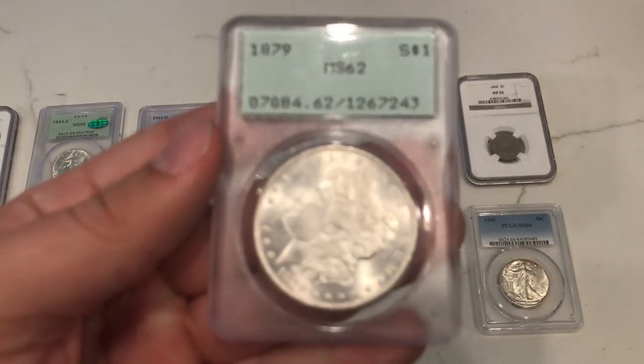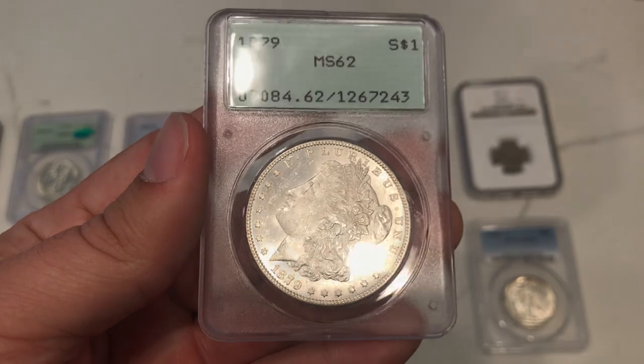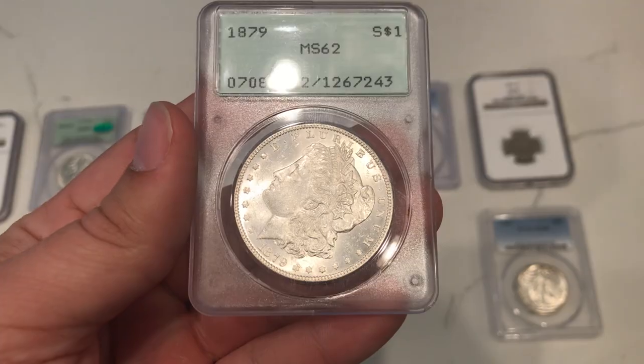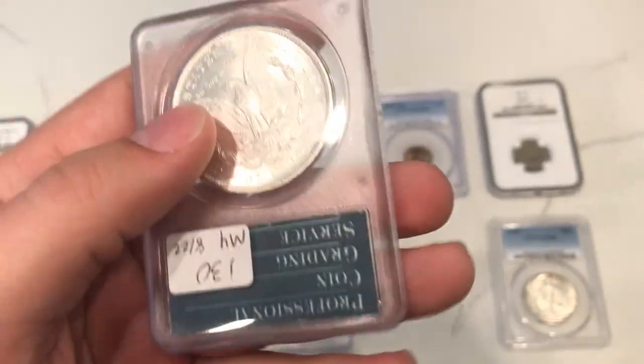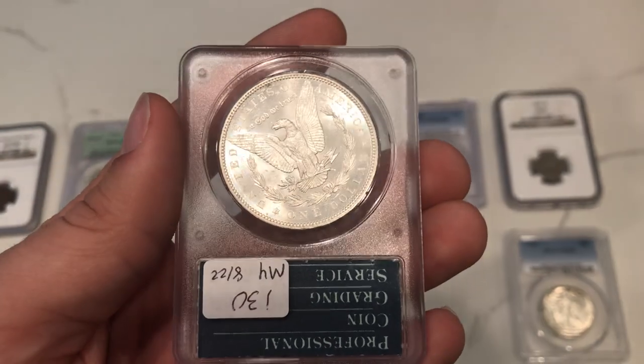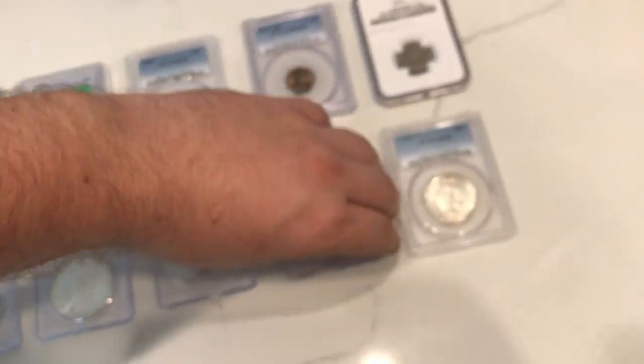Here's a 1879-P Morgan dollar. There are a lot of S-mint coins out there in these holders — 79-S coins — but 79-Ps are a little tougher to find. This one didn't have any distracting spots as far as I can tell, and it has some pretty strong luster to it. Pretty nice.